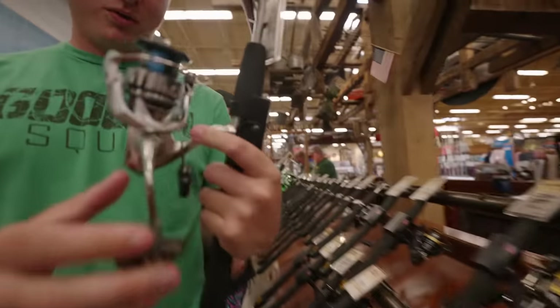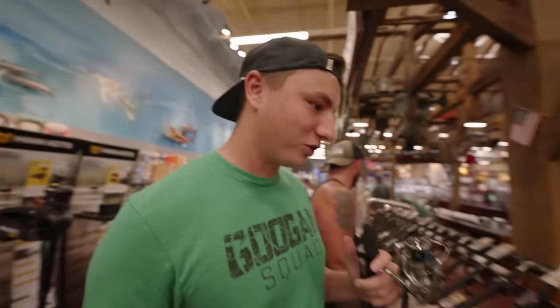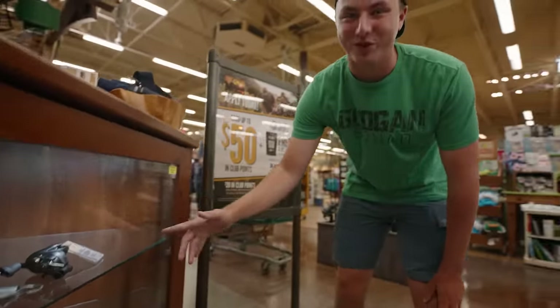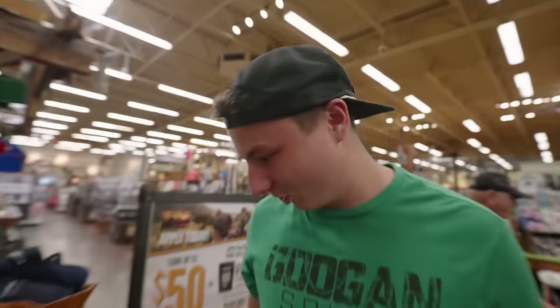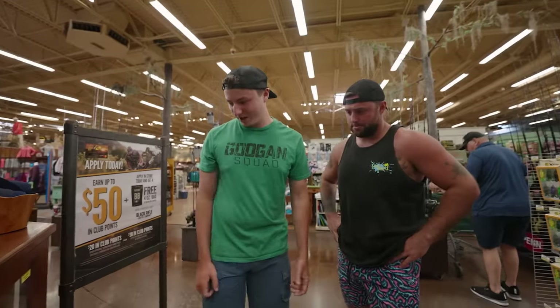We did a thousand-dollar Academy unboxing and got a Shimano Stradic spinning reel for 209 dollars, which is more expensive than the 199 bait caster. But there's one more glass case to check, and right behind it there is one fishing reel for 250 dollars — a Shimano Curado DC bait caster. It's like they put it there just for this video. These Shimanos always end up being the most expensive. That's the one we're getting.